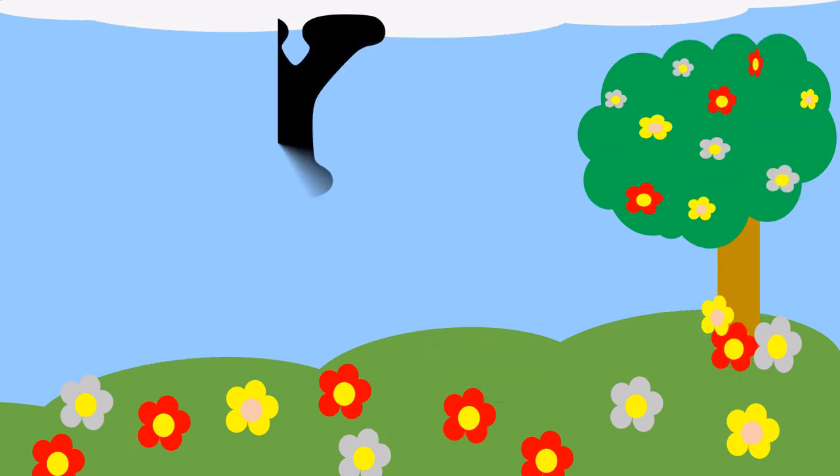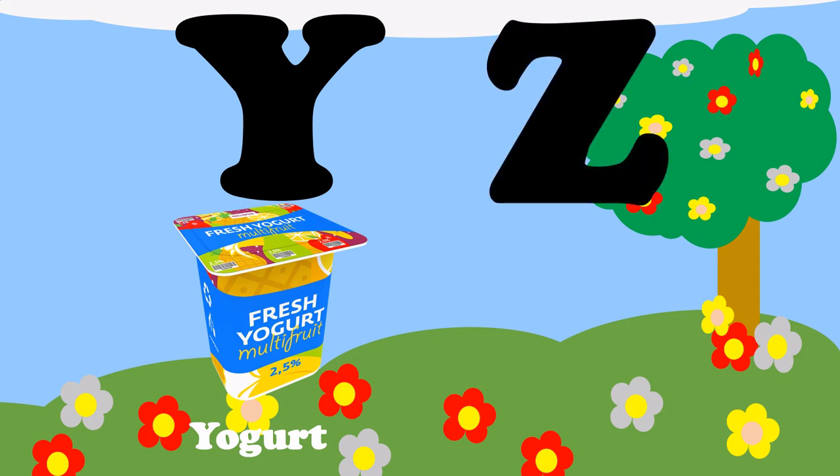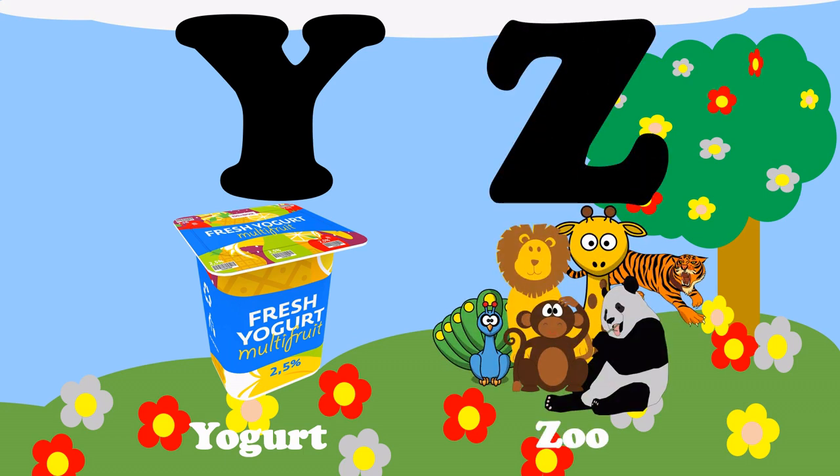Y, Y for yogurt. And last is Z, Z for zoo.